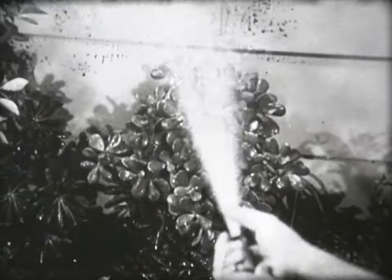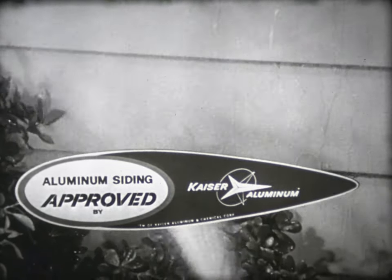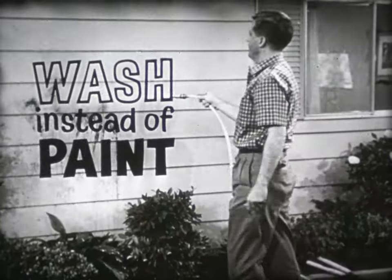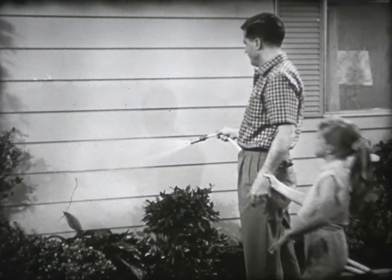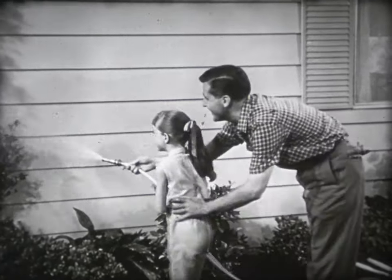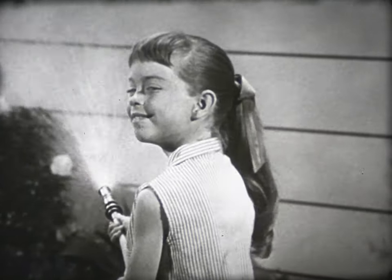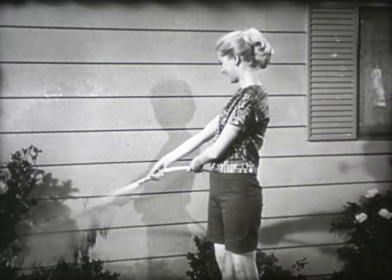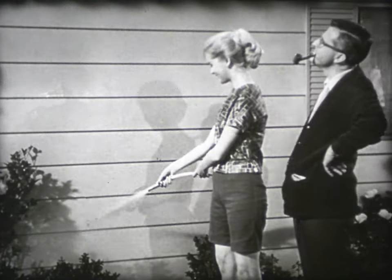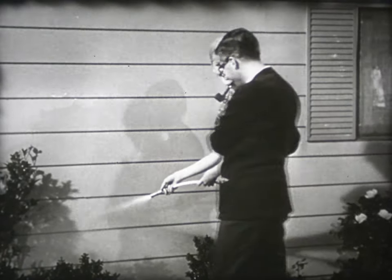This is Kaiser Approved Aluminum Siding, made by customers of Kaiser Aluminum. It's the siding you wash instead of paint. Wash it under the garden hose — quick as a splash, it looks like new again. No costly maintenance. Years later, it will look as clean and new as the day it was installed. When you modernize with Kaiser Approved Siding, you improve the value of your home.